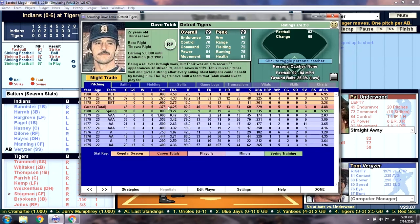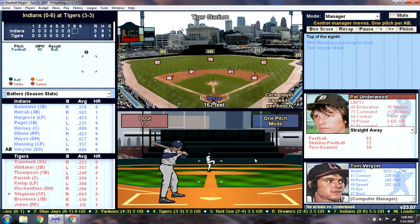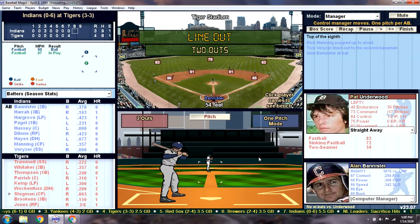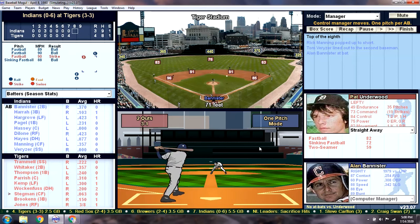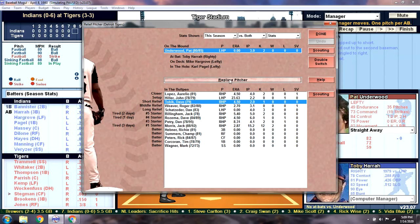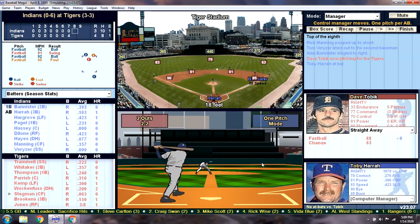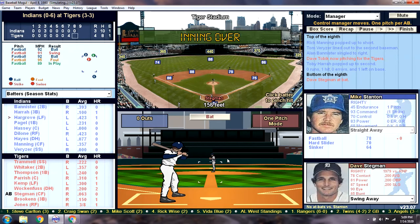I will reluctantly bring in Dave Tobik, who has been so much worse in his ERA, but we just need him to get two outs against the weak-hitting Verizer. Line drive to Whitaker — for two outs. That brings up Alan Bannister. It's never easy. Why is Underwood still in there? What did I miss? That's awful — was I talking and I didn't pay attention? Maybe that's what it was. There we go.